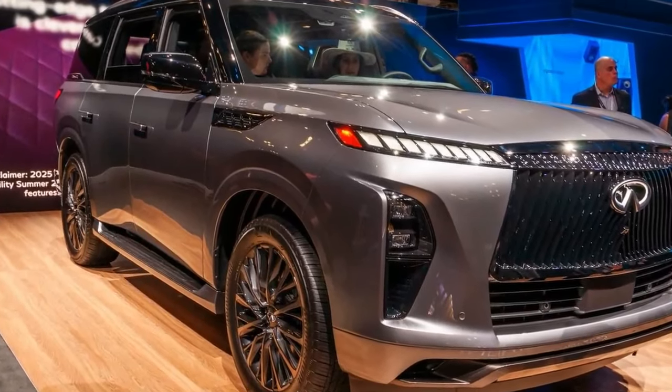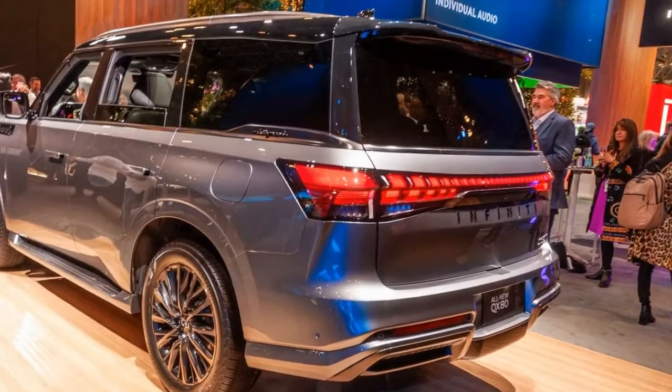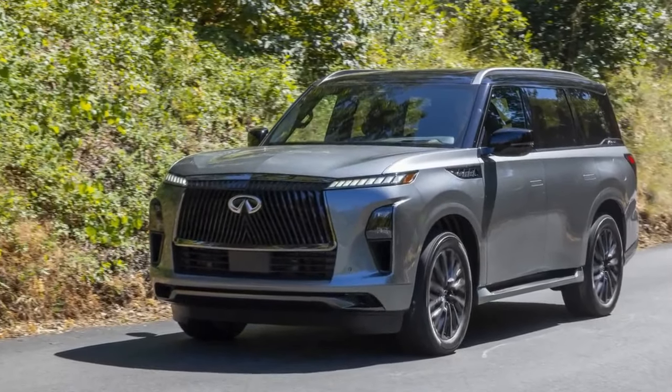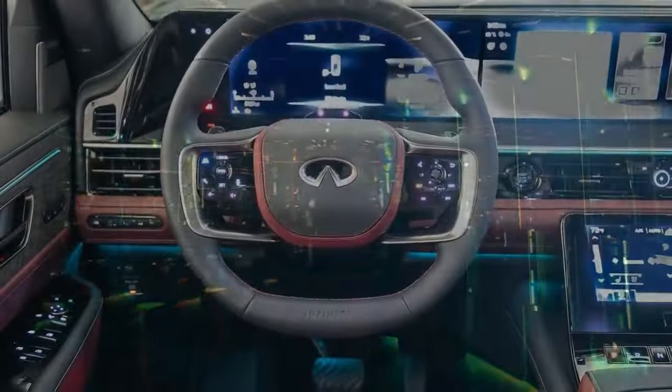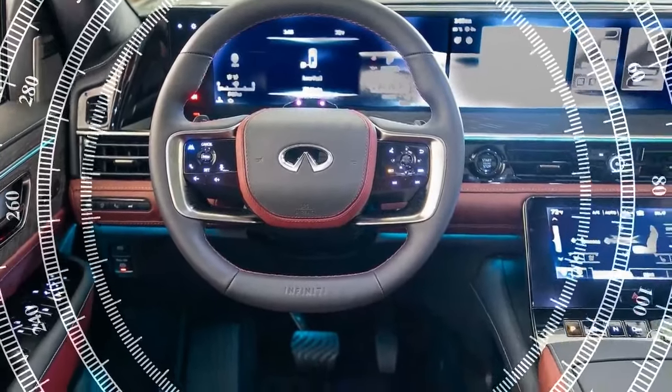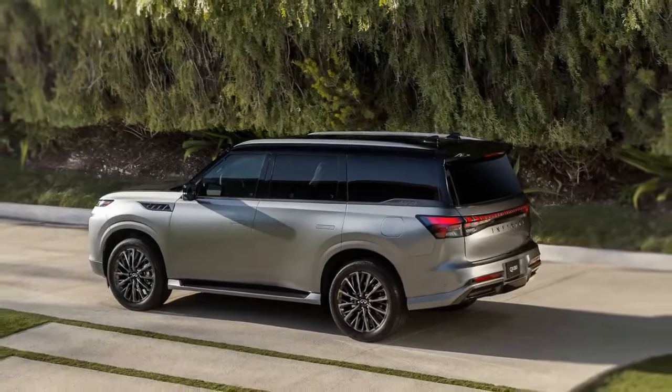This year, the QX80 offers more space for both occupants and cargo as it has grown slightly in size. Now measuring 211.2 inches in length — an inch longer than before — on the same 121.0-inch wheelbase, it is also 3.4 inches wider at 83.3 inches and 2.1 inches taller at 77.9 inches. This results in 22.0 cubic feet of cargo space behind the third row, up from 15.0 cubic feet, 59.0 cubic feet behind the second row, and a cavernous 101.0 cubic feet behind the first row — slightly behind the short Escalade by 3.5, 13.9, and 21.0 cubic feet respectively, despite nearly identical overall length.